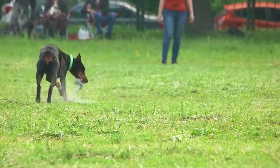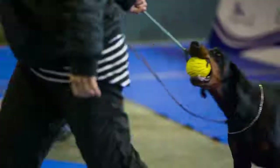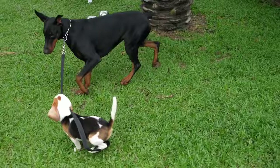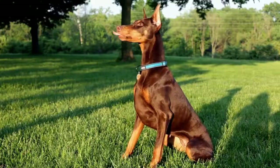Doberman Pinschers are the results of crossing different breeds, including Shepherd Dogs, Rottweilers, and German Pinschers. These loyal watchdogs are extremely intelligent, and owners should be ready to spend time on training and socializing their Doberman Pinschers. Doberman Pinschers need a mix of exercise, free play, and structured play. These dogs need durable toys since they can be tough chewers, and they should also have access to toys that are stimulating enough to alleviate boredom.